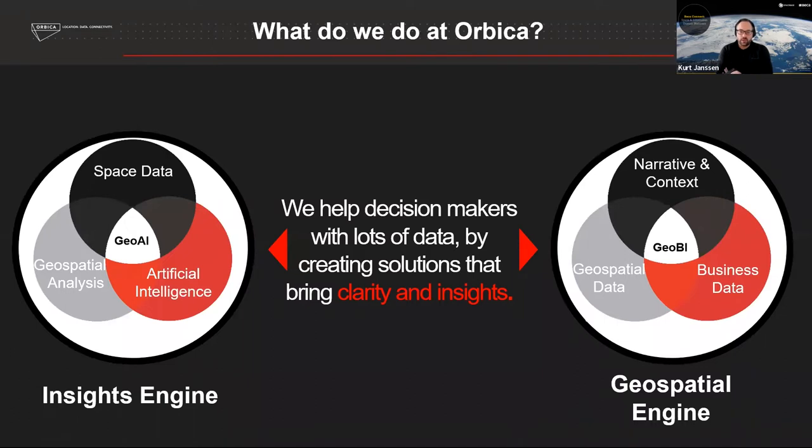The two core things we focus on at Orbica are the insights engine — using analytics, AI, remote sensing, and geospatial analytics linked with space data to drive insights that help solve problems downstream for our customers. The other is the classic geospatial engine: integrating derived results from the insights engine, mixing that together with geospatial as a unifying link to other business data and systems. We wrap that up with narrative and context in the visual presentation of data that drives decision making. It's really important to nail both, because it's all very well doing deep science, but we still have to speak to the masses — the decision makers — to make it understandable so that action actually happens.